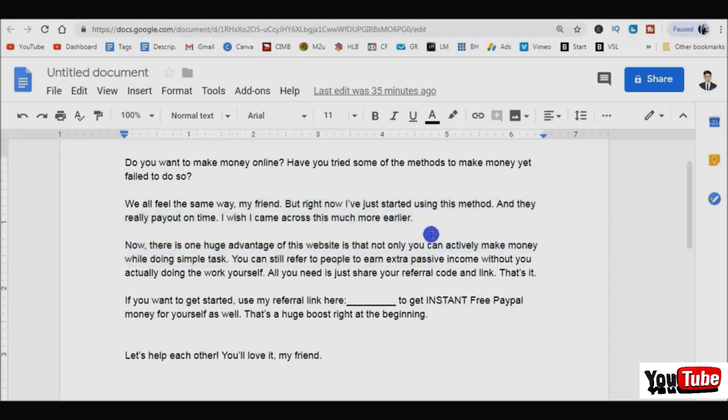I've tested different words and sentences, and this script works the best. You can tweak it yourself, but this is what I believe converts best. The script starts: 'Do you want to make money online? Have you tried some methods to make money yet failed?' I think one of the best ways to attract people's attention is to ask a question and get people to say yes. 'Have you tried some methods and didn't work out? Maybe that's why.' We all feel the same way. There's a lot of copywriting, tips, and psychological tricks in this script.